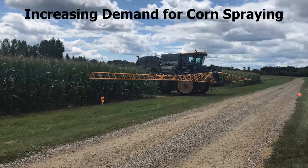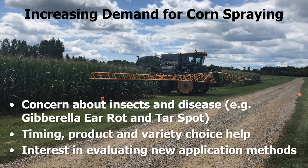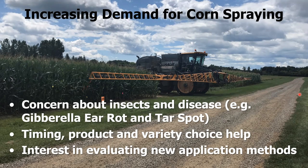So why did we care to explore drones and corn? There's increasing demand for corn spraying. There's concern about insects and disease — you're all aware of gibberella ear rot and tar spot, which is making its way into Ontario right now. We know that timing, product choice, and variety choice can help with disease and insect management, and there's interest in evaluating new application methods.